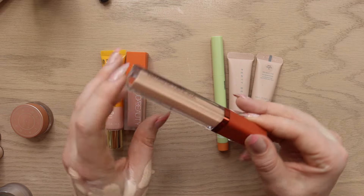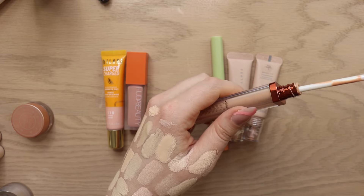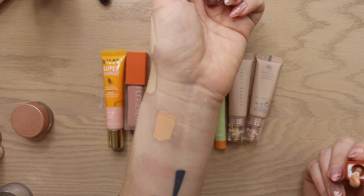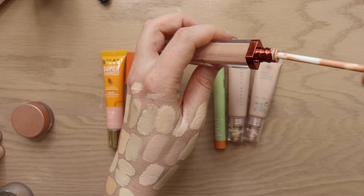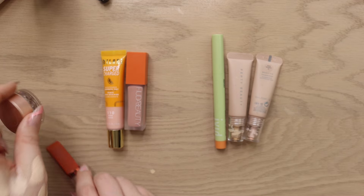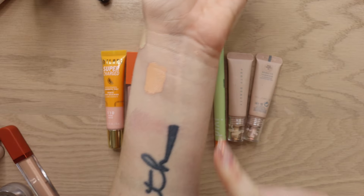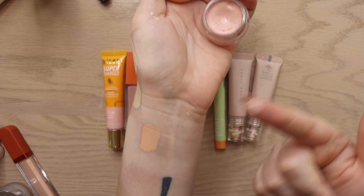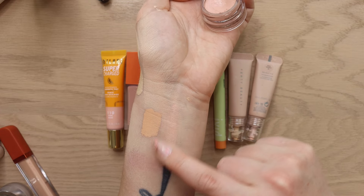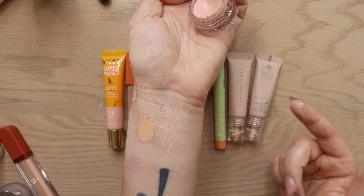I have the Natasha Denona Color Corrector in shade C1. It's very orange — I was expecting something a little different. I'm still trying it and don't think it'll be a favorite for me, but I haven't had it that long so I'm going to let it run its course. The Becca Fair Light, by contrast, is more of a pinky peachy tone that works perfectly for me.